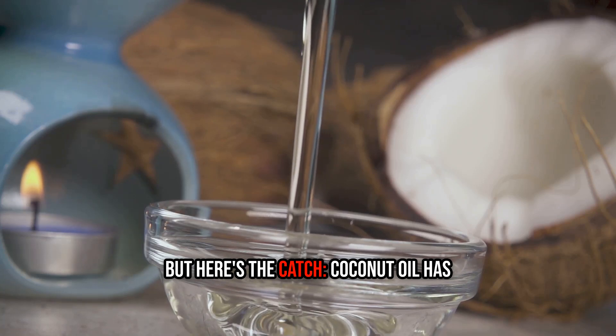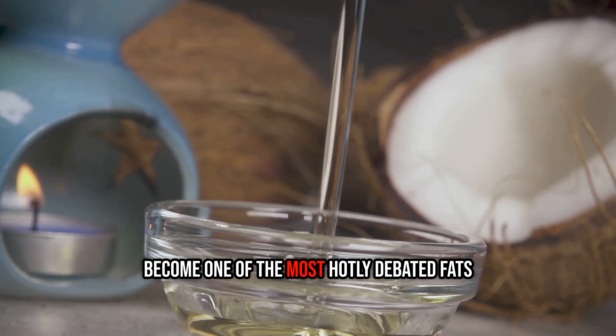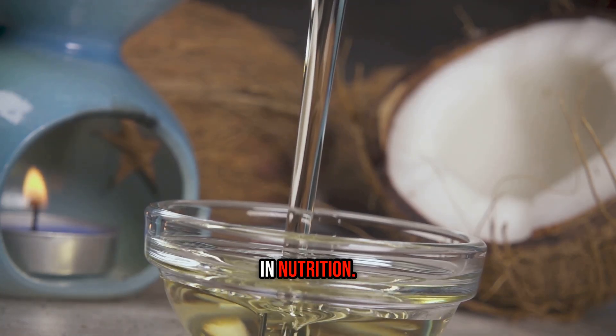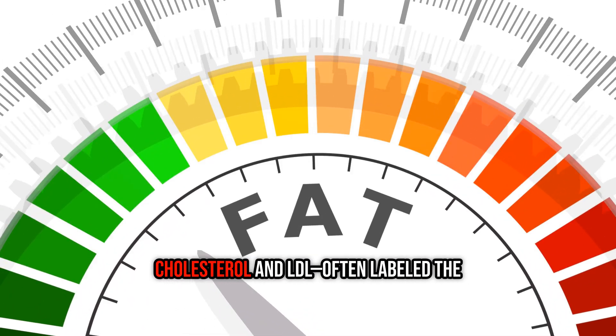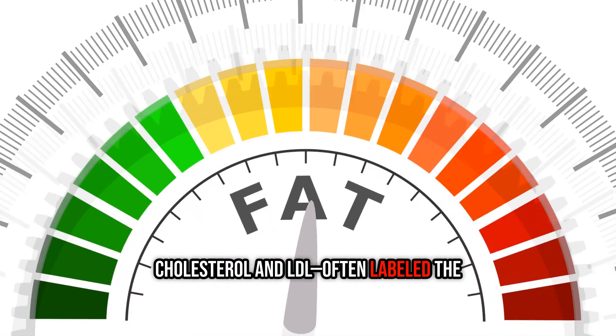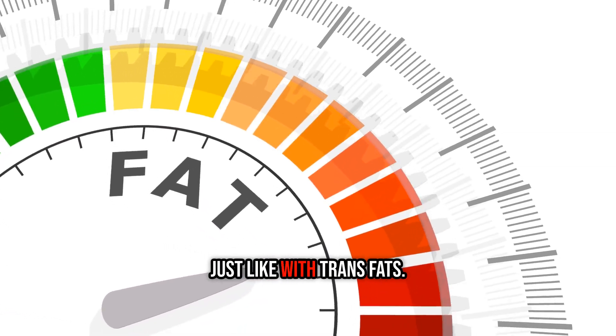But here's the catch: coconut oil has become one of the most hotly debated fats in nutrition. It's high in saturated fats, which are well known to raise both total cholesterol and LDL — often labeled the bad cholesterol — just like with trans fats.